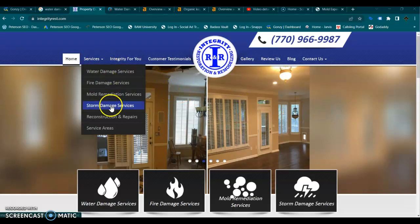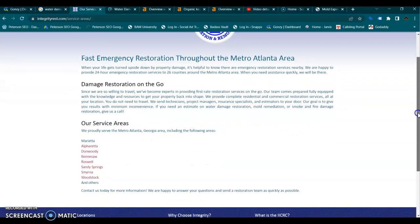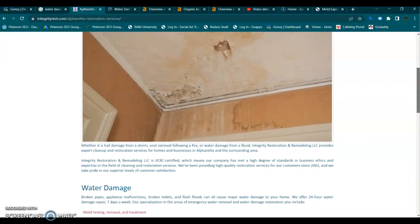I also noticed you have multiple service areas, which is awesome. You definitely want a separate page for every service area that you service that has search volume. But unfortunately, if you actually go to these pages, they're not actually doing anything to help you. They have the mention of the location here, but there are no keywords, no local keywords.